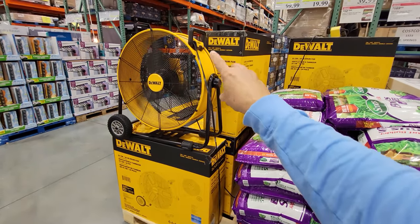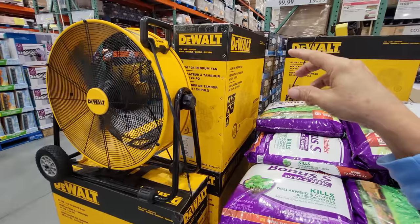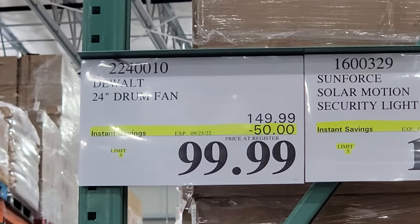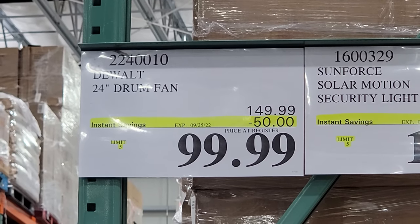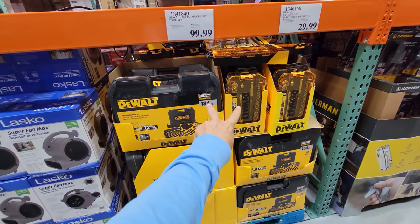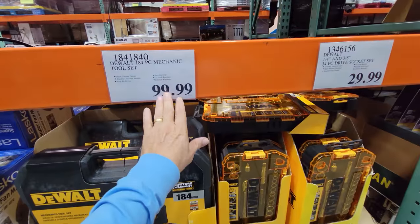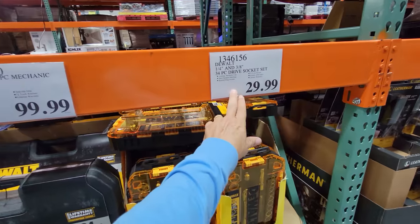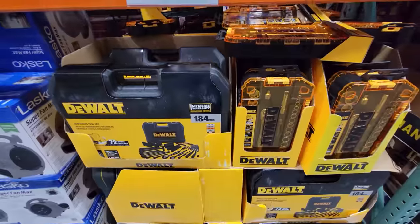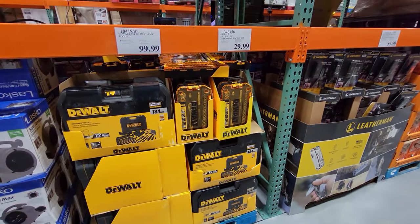A fan is back at $99 — it seems like every other month this summer, Costco has flip-flopped on this fan's price between $149 and $99. This is good until the 25th. I hope you took advantage of the DeWalt Mechanics tool sets when I showed them a couple of weeks ago, because they're back up in price now. That set was down to $79.99 and the other to $19.99 — both great products that I own and use. You snooze, you lose.